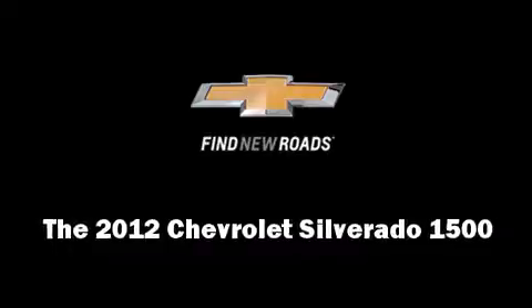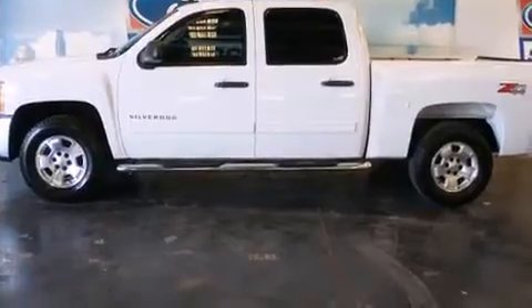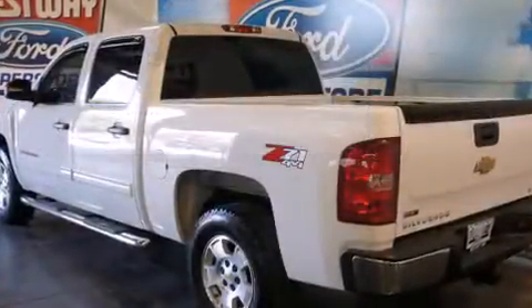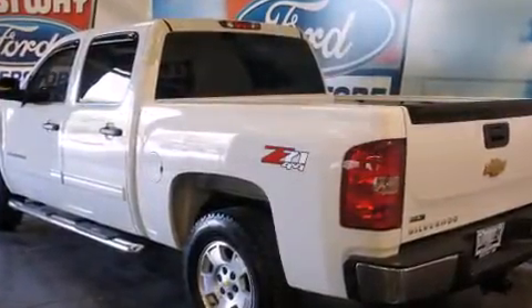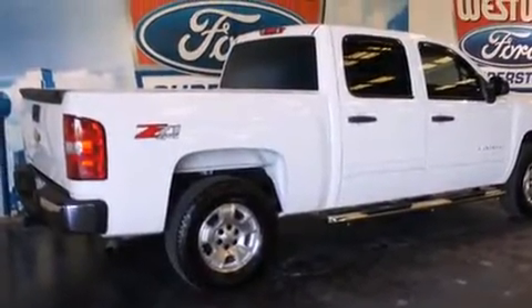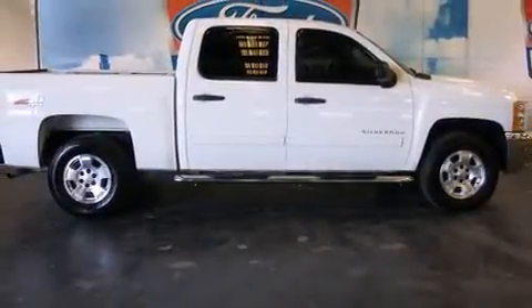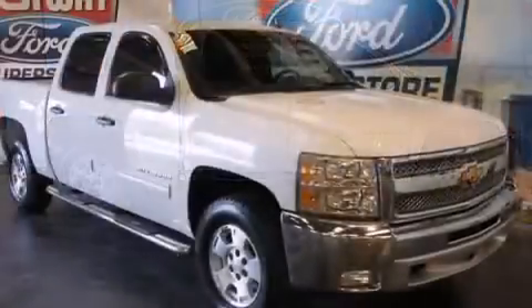The 2012 Chevrolet Silverado 1500. With less than 30,000 miles on the odometer, this vehicle stands out from the competition. It features four-wheel drive capabilities, a durable automatic transmission, and a powerful eight-cylinder engine. Top features include cruise control,